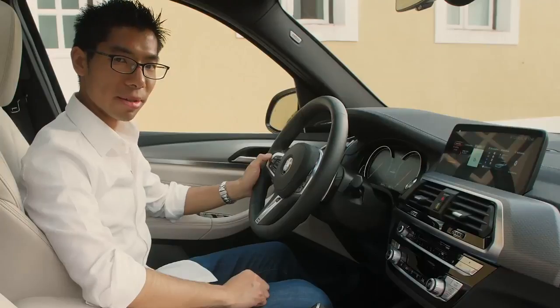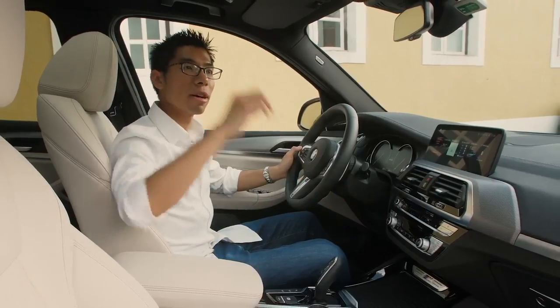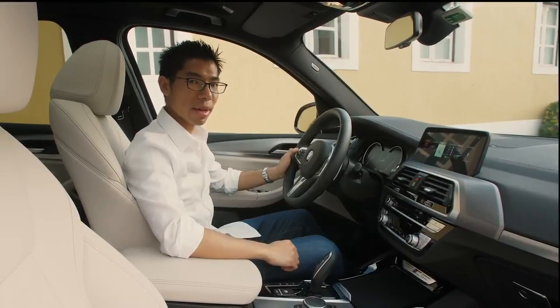With lots of high-quality materials, attention to detail, technology, and a huge panorama roof, we give you the ultimate driving experience in the BMW X3.